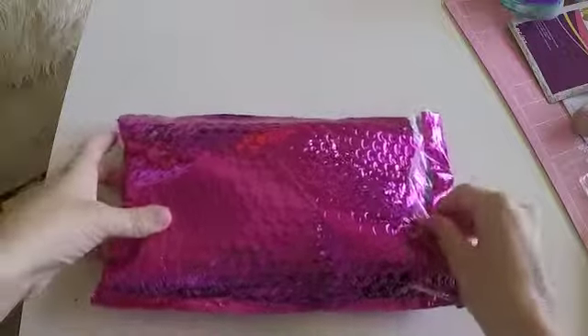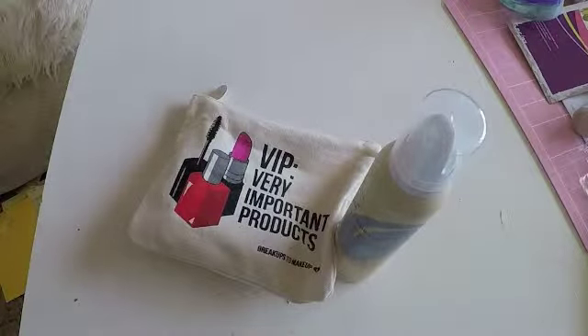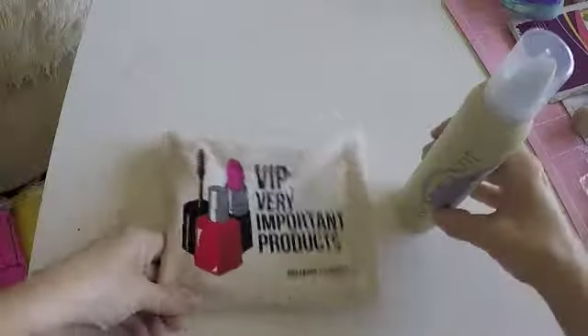Hello guys, let's open the Ipsy Glam Bag, May 2015. This is the very first month I subscribed, so I'm looking forward to seeing what kind of surprise products they sent me. So let's see what we have.